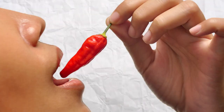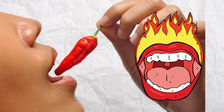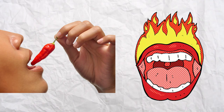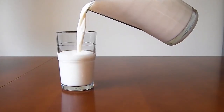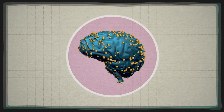Picture this: you've just taken a bite of that insanely spicy chili, and your mouth feels like it's on fire. Ouch, right? But fear not, because a tall glass of milk is here to save the day. But how exactly does this dairy delight work its magic?